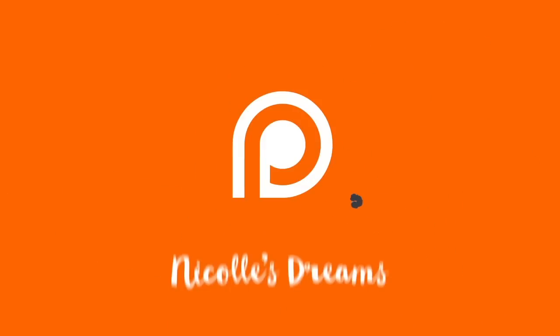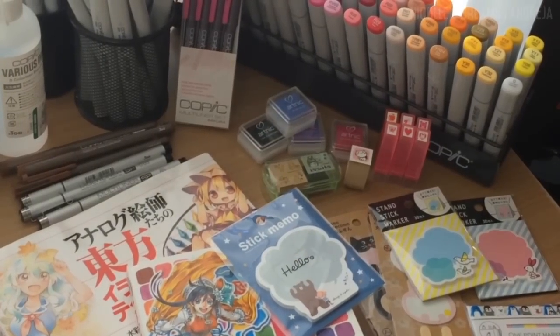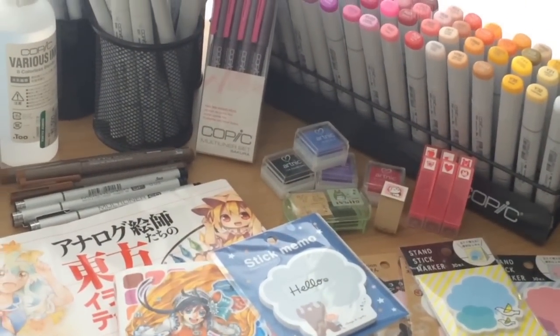This episode is brought to you by my supporters on Patreon. Hello my YouTube friends, how are you? This week I'm bringing you the second part of my Japan haul, which as you can see it's all about art supplies.